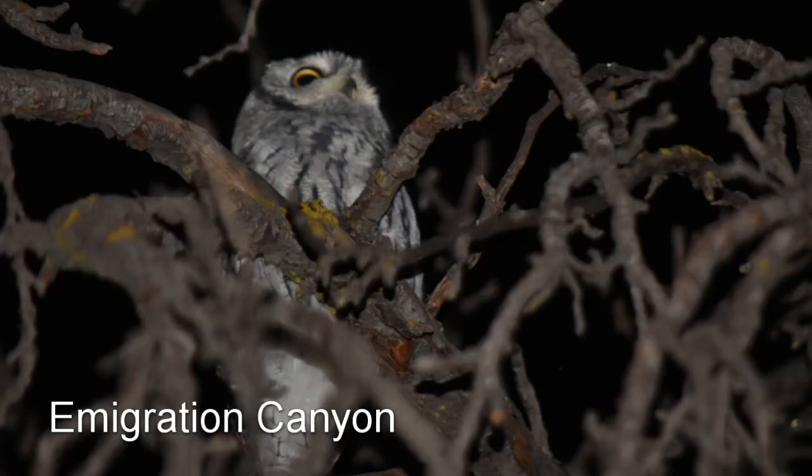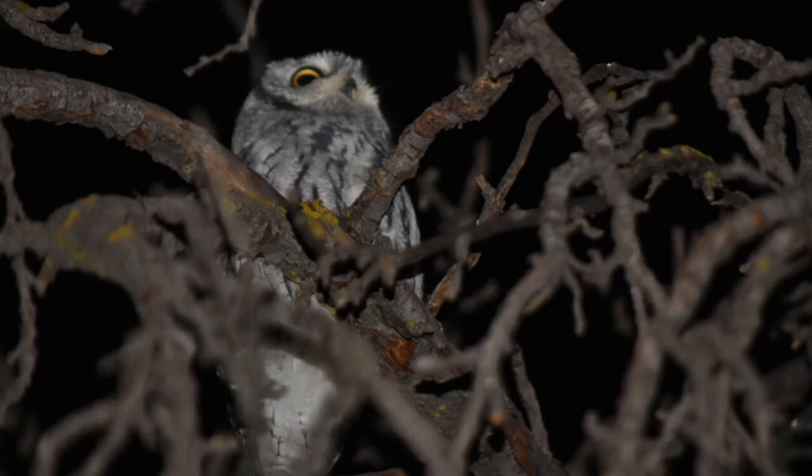At night, different birds come out in the mountains. These canyons are home to owls — western screech, saw-whet, and if you are lucky, the flammulated owl. You may also hear a common poorwill. The best canyon for this nocturnal birding is Emigration Canyon.